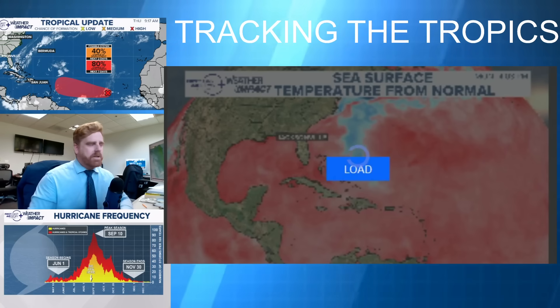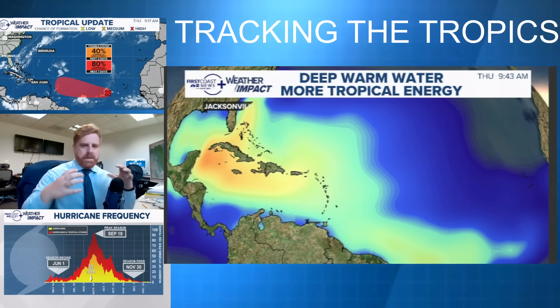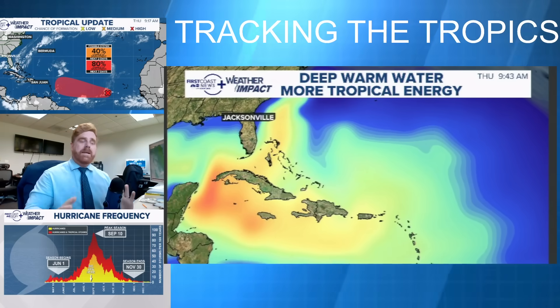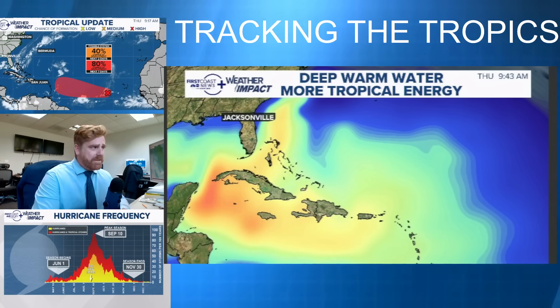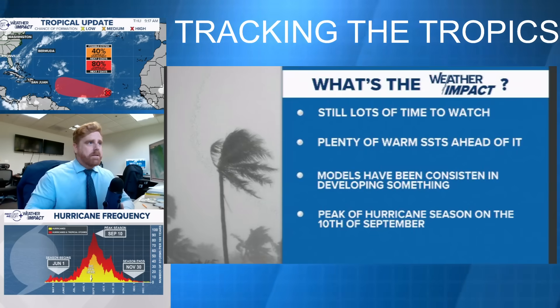This system is moving over an area with above-average sea surface temperatures — and not just at the surface. The overall heat built from the surface of the water down is pretty deep in that area of the Caribbean. These are all indicators that we're probably going to have a decent storm developing out here. If it does get named, which I do believe it will, it will be called Gabriel.